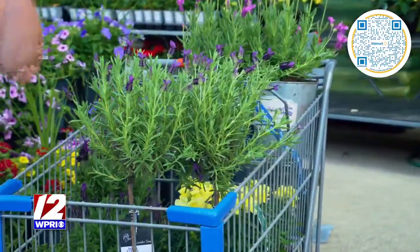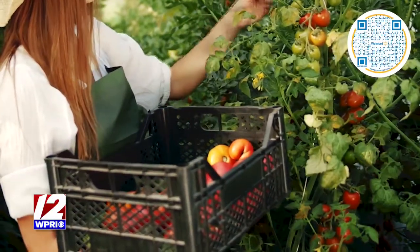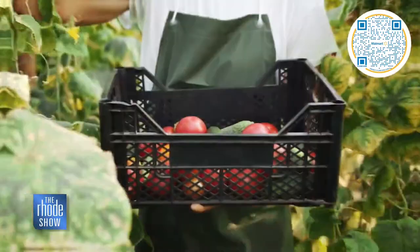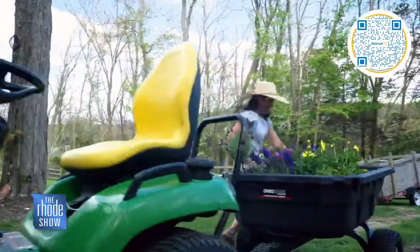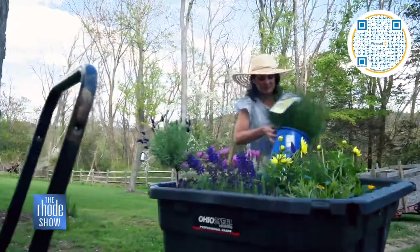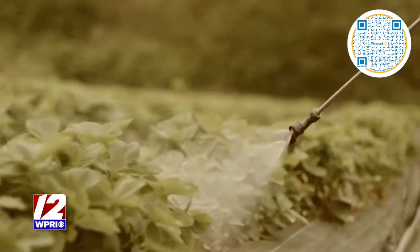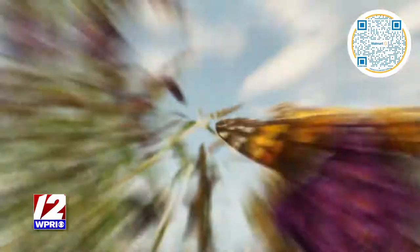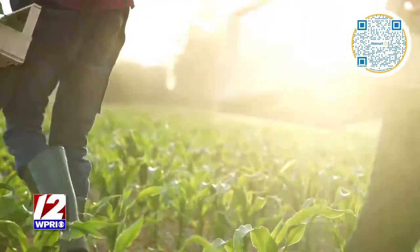Walmart's pollinator plan is a real commitment to change for the better. They want to source 100% of their fresh produce and floral from suppliers that adopt integrated pest management practices by 2025. They want to avoid selling any invasive plant species, and they're encouraging their produce suppliers to phase out certain pesticides and protect, restore, or establish pollinator habitats by 2025 on at least 3% of the land they own or operate.